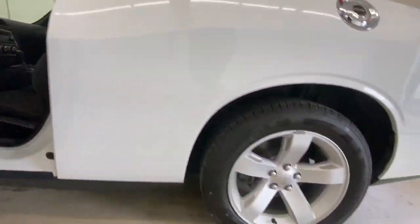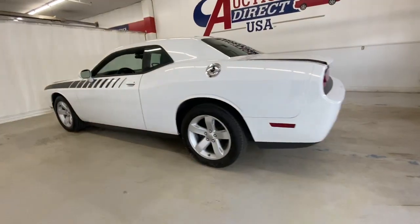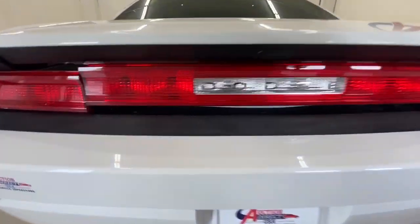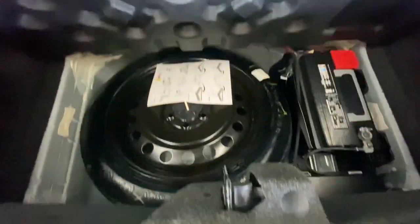The following are some of this vehicle's highlighted options: keyless entry, V6 cylinder engine, keyless start, aluminum wheels, power driver seat, steering wheel audio controls, leather steering wheel, rear wheel drive, stability control, and pass-through rear seat.